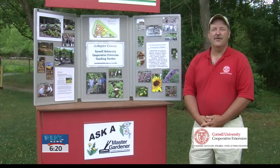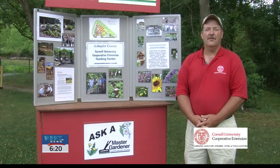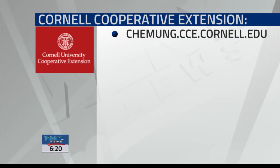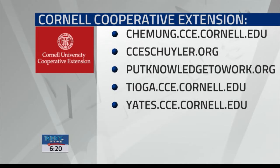To find out more information on Cornell Cooperative Extension and community gardens in your community, contact your local office or the website for Cornell Cooperative Extension. You can visit any of the Cornell Cooperative Extension websites listed here. We'll also post this video on our Facebook page later this morning so you can check it out.